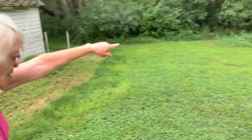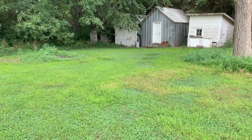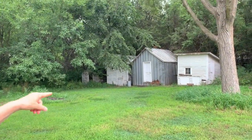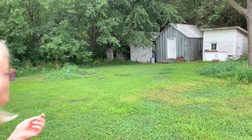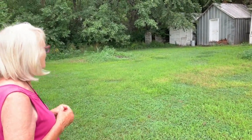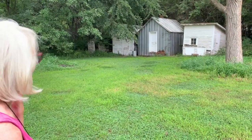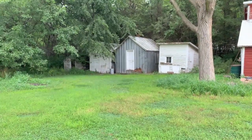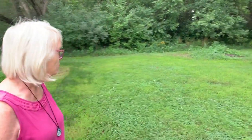These buildings here — all three of them, the two little white ones and the tin one in the middle — they came from my grandma Jensen's house. The tin one was built to store all of the valuables from all of the relatives. Grandma had brothers that weren't married, and relatives that had died, and they kept all of their treasures there. There was a lot of trunks in there. So when my aunt died, after a few years, Mom just had that building picked up and brought down here, along with the other two.